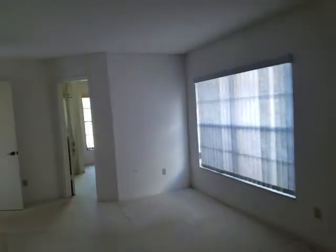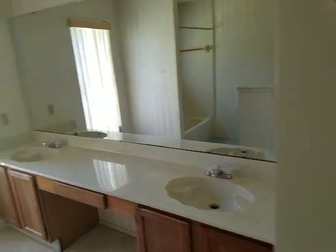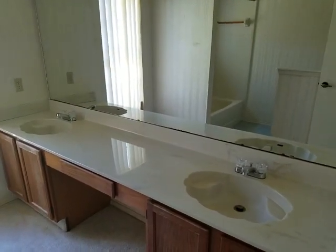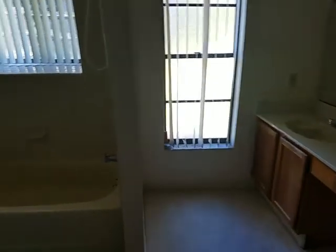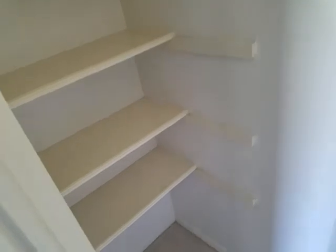We'll go into the master bath. As you can see, his and her sinks. Shower tub combo. And we have a linen closet. No shortage of storage space in this master.